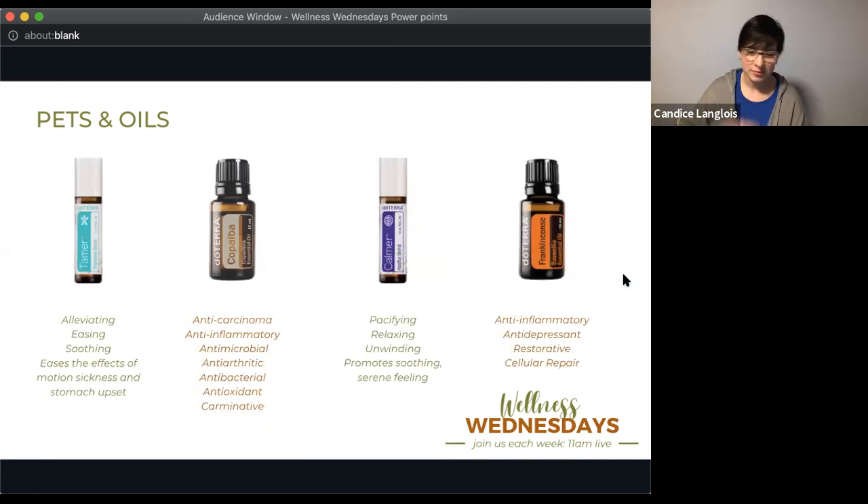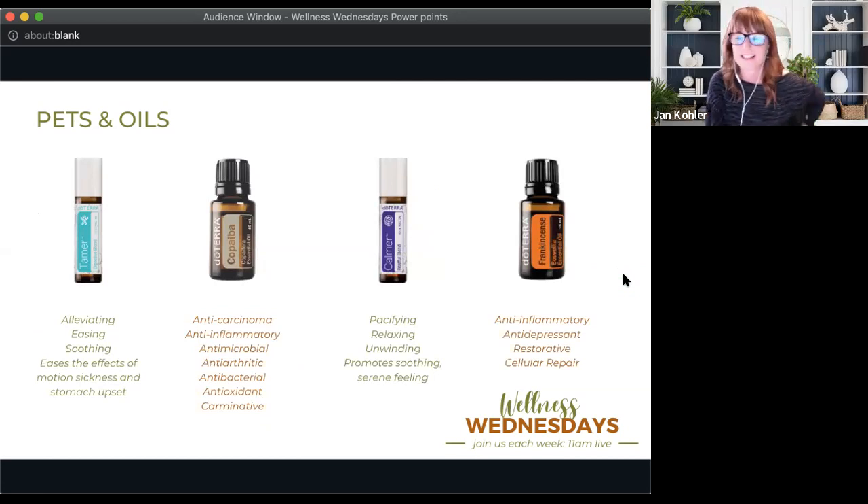I have a 16-pound dachshund mix and we've been using oils since we got him. The two oils I use most consistently are Tamer — doTERRA's digestive blend from the kids' line. I love the kids' line because it's specially diluted, which is great for smaller dogs. If your dog gets nervous in the car or gets car sick — like mine did as a puppy, throwing up every single car ride — Tamer is really great for motion sickness or any time your dog isn't feeling well.